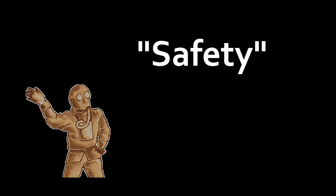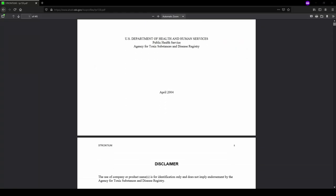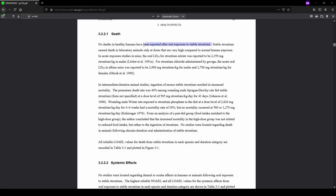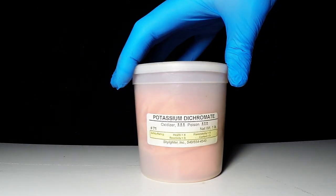So now on to my favorite topic in chemistry: safety. The big question is, are strontium salts toxic? And the answer is, a little bit, but not really. You should wear gloves as usual, don't eat it, and certainly don't breathe it, but it's nowhere near as hazardous as barium or hexavalent chromium or any of the other veritable poisons that we use in fireworks.